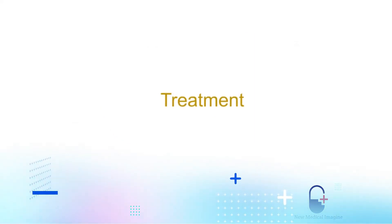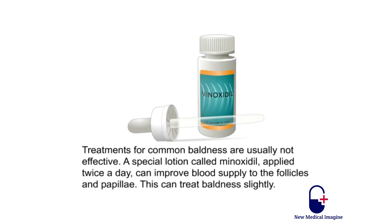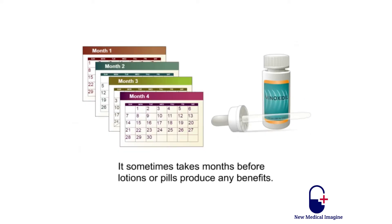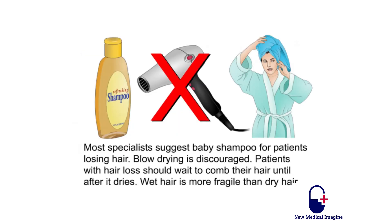Treatments for common baldness are usually not very effective. A special lotion called minoxidil applied twice a day can improve blood supply to the follicles and papillae, treating baldness slightly. A pill called finasteride (Propecia) is also used to treat common baldness; taken once a day, it blocks the effect of androgens on the hair follicles. This drug can lead to birth defects in pregnant women, so women should not use it. It sometimes takes months before lotions or pills produce any benefits. Most specialists suggest baby shampoo for patients losing hair. Blow drying is discouraged, and patients should wait to comb their hair until after it dries, as wet hair is more fragile than dry hair.